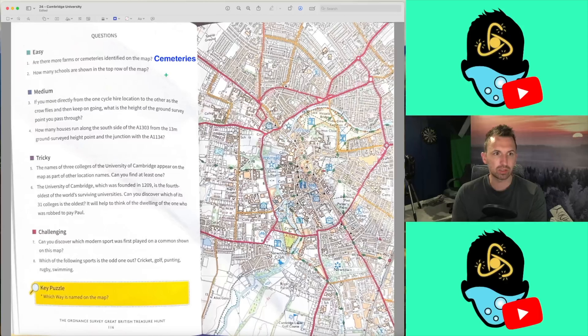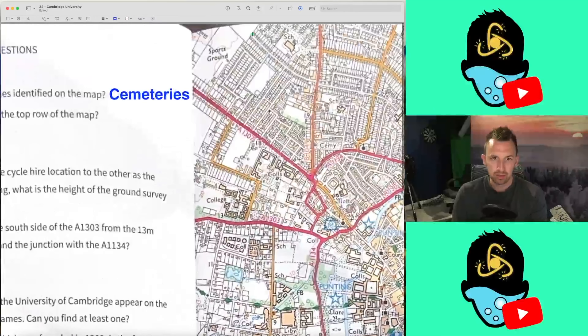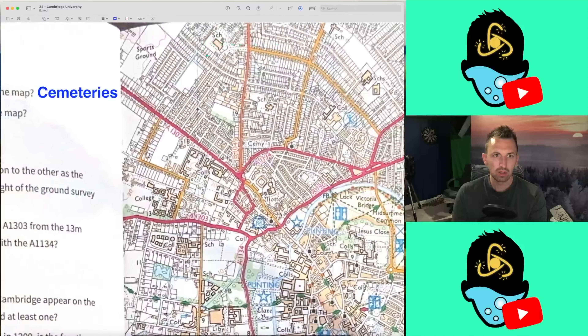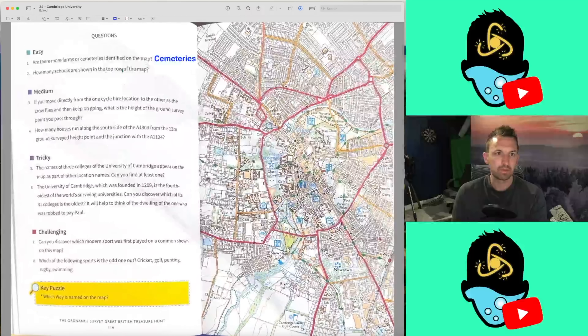Question 2: How many schools are shown in the top row of the map? The top row of these boxes up here — we've got 1, 2, 3. I'm not including that one, it's in the second row. So, 3. That seems almost too easy, doesn't it?